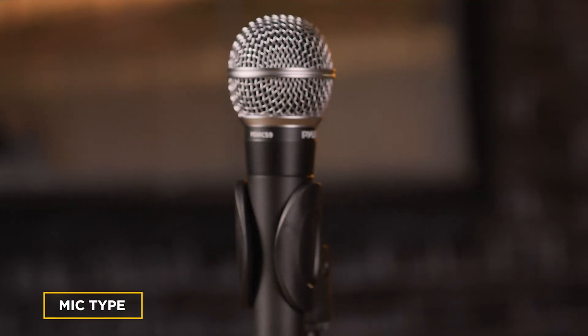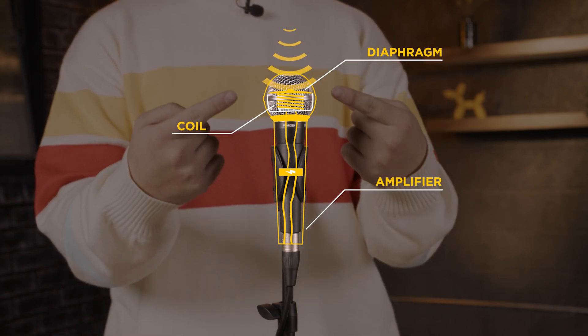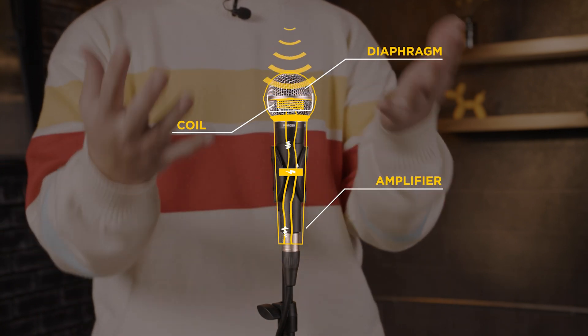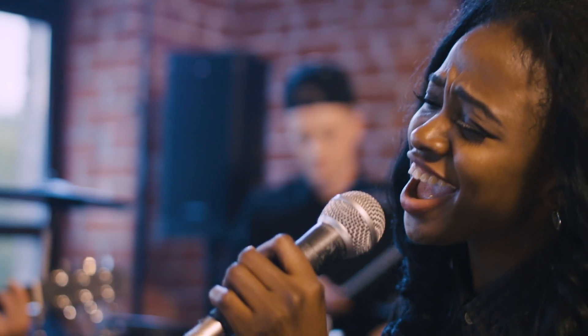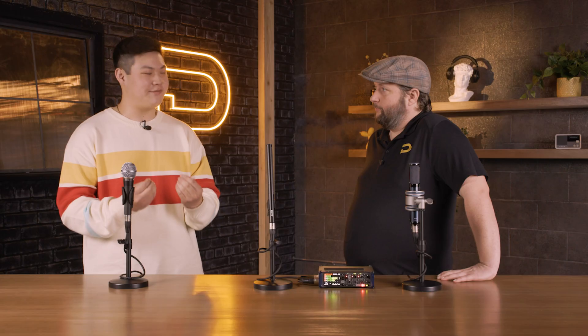We're going to start off with the dynamic. What separates it from the rest is the diaphragm inside — a little piece of coiled wire and a magnet that vibrates or oscillates back and forth in response to sound pressure waves. That vibration is captured by a thin piece of metal that forms an electrical signal. That's why the dynamic microphone is great in environments with lots of sound pressure — like vocal recording, drums, or instruments. It can take a lot of noise and still deliver high fidelity audio.